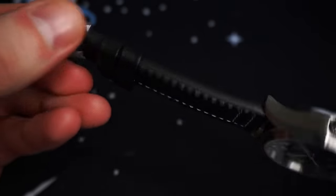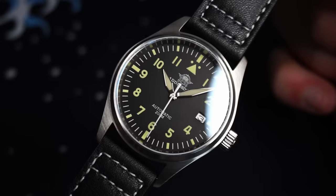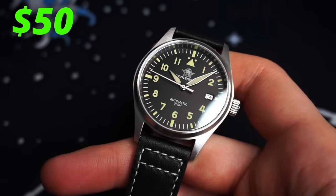I bought the strap version, which for some reason is actually more expensive than the bracelet option. I can confirm that this watch actually works. At this price, I genuinely wouldn't have been surprised if they just delivered a box of parts for you to put together yourself. But no — this is a fully built, fully functioning, and surprisingly good watch for just $50.